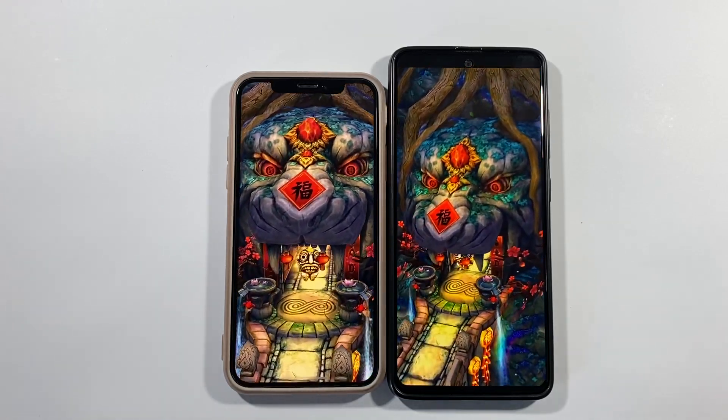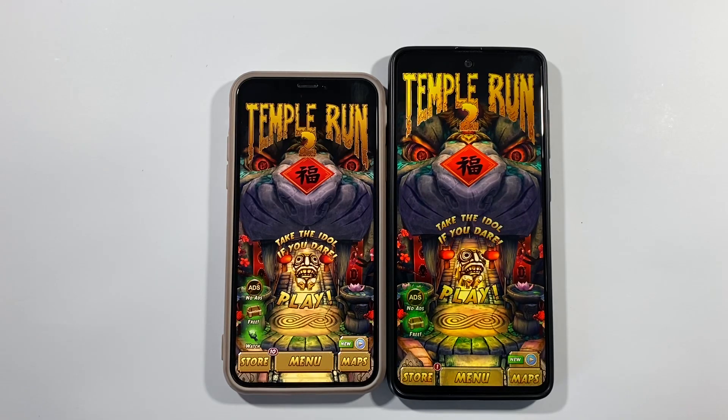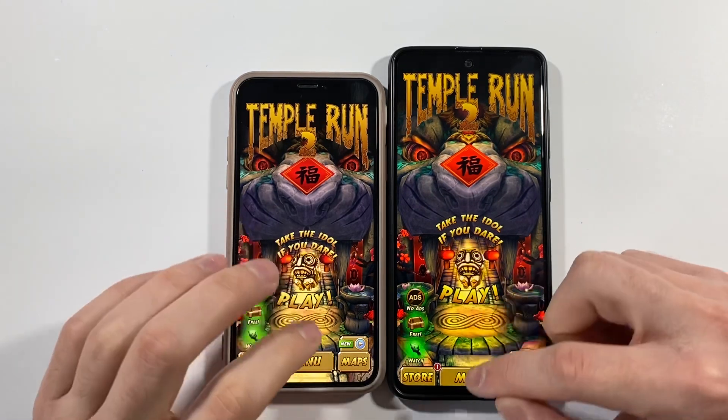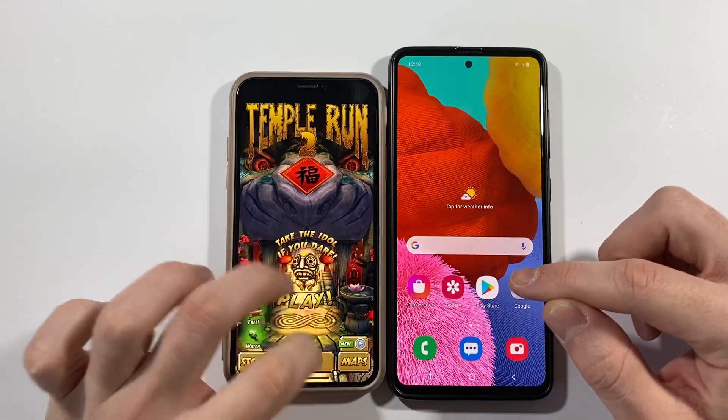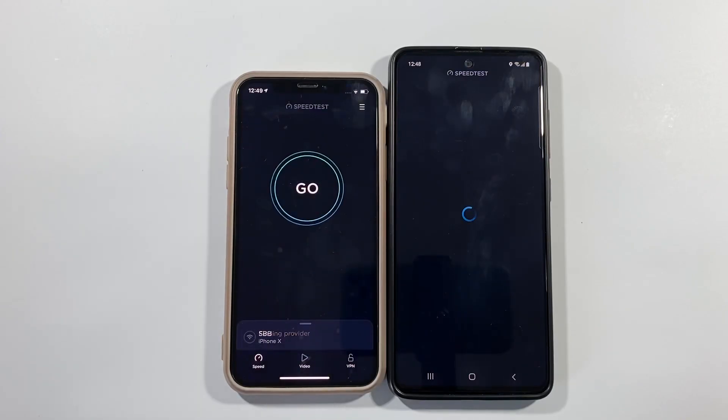Is there a big difference? Sometimes it is, but in 90% of cases it's not. Still, you get that premium feeling on this iPhone X compared to just a standard phone feeling on the A51.